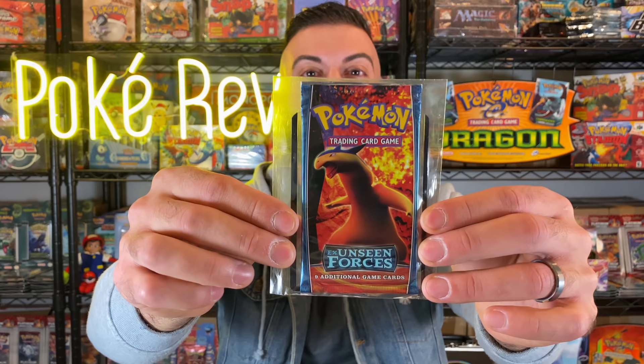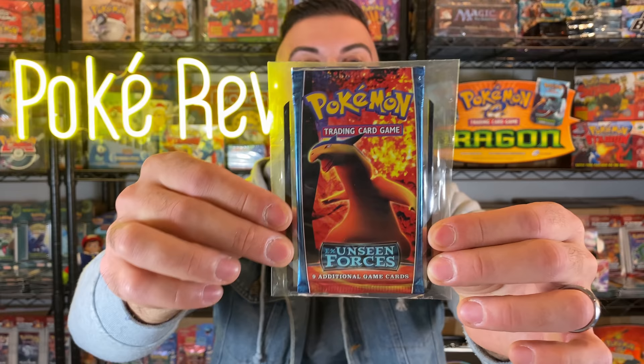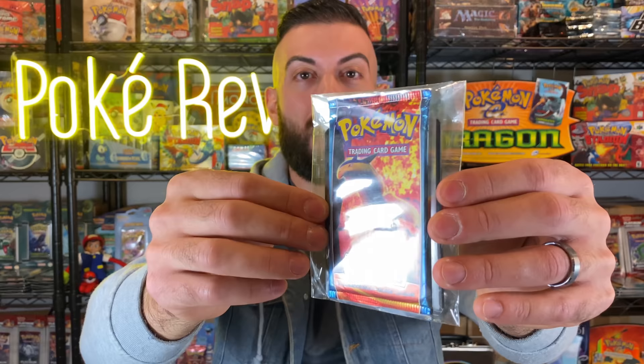There's at least three more packs in here. This one feels different. Oh, are you joking me? An EX Unseen Forces booster pack! Oh my gosh, guys — this has what I believe is 'Type: Explosion' on the front. You could pull the Gold Star dogs out of here — Raikou, Suicune, Entei. This is such a rare pack. I believe this is like a $75 pack — it came out around 2005 — but holy smokes, you could pull a Gold Star out of this. That is wild, guys.